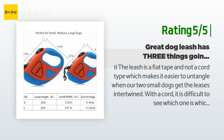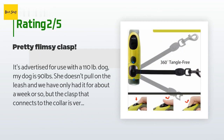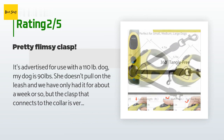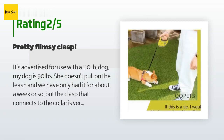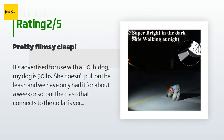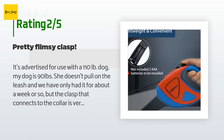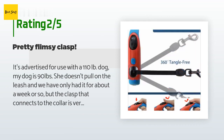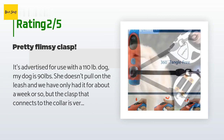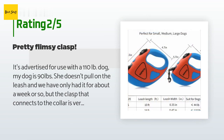An unhappy customer said: 'It's advertised for use with a 110 lb dog. My dog is 90 pounds, she doesn't pull on the leash, and we've only had it about a week, but the clasp that connects to the collar is very small and thin. I'm worried it might be too flimsy — it looks more like a purse clasp. I've had 10 dogs and I know that clasp would have broken fast with some of them. It's a nice retractable leash for a more docile dog, but I'm not sure it will hold up even with her.'